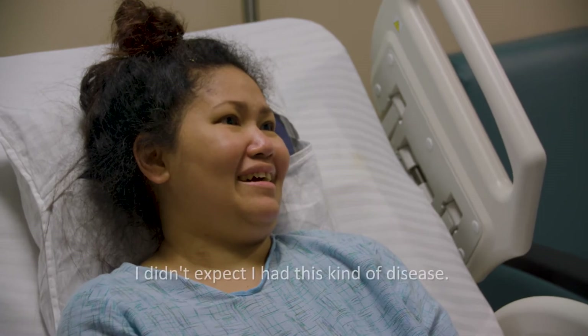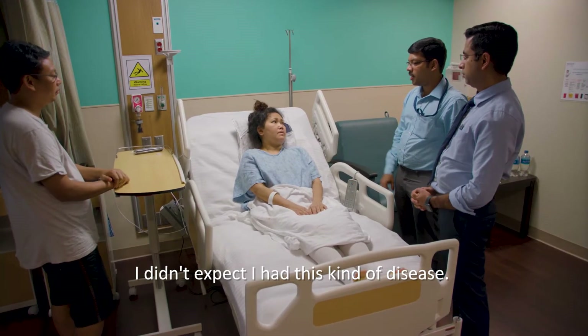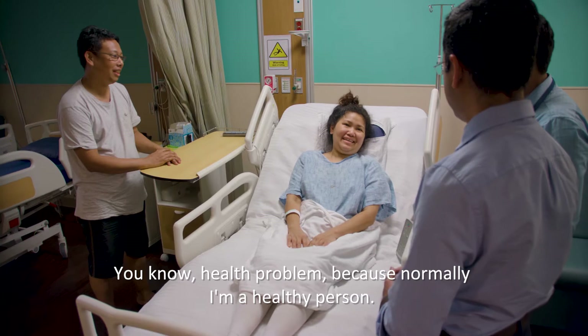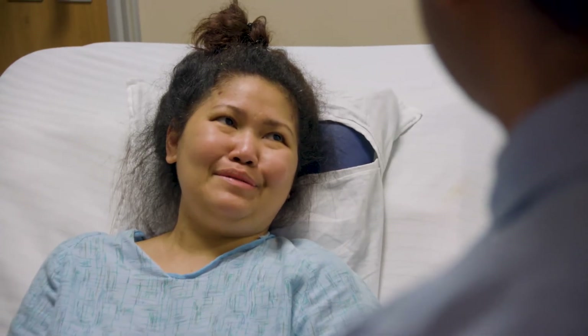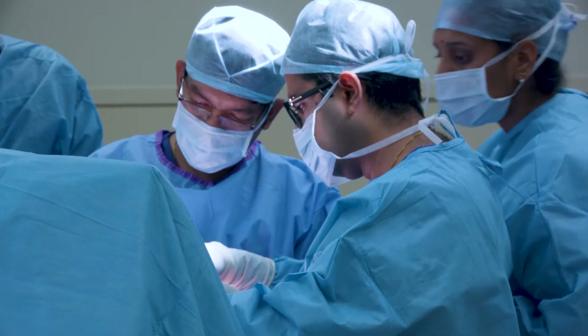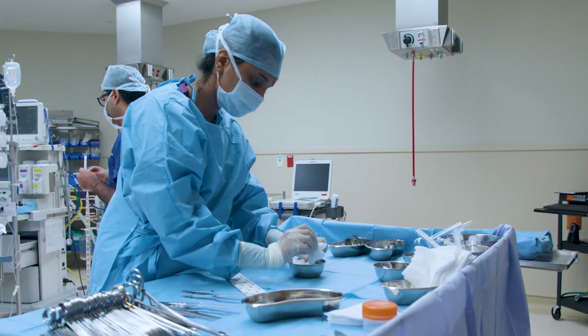I didn't expect that I have this kind of disease or problem, because normally I'm a healthy person. This tumor was inside the spinal cord and was compressing all her nerves from within the spinal cord, and those were the ones causing her the problem.